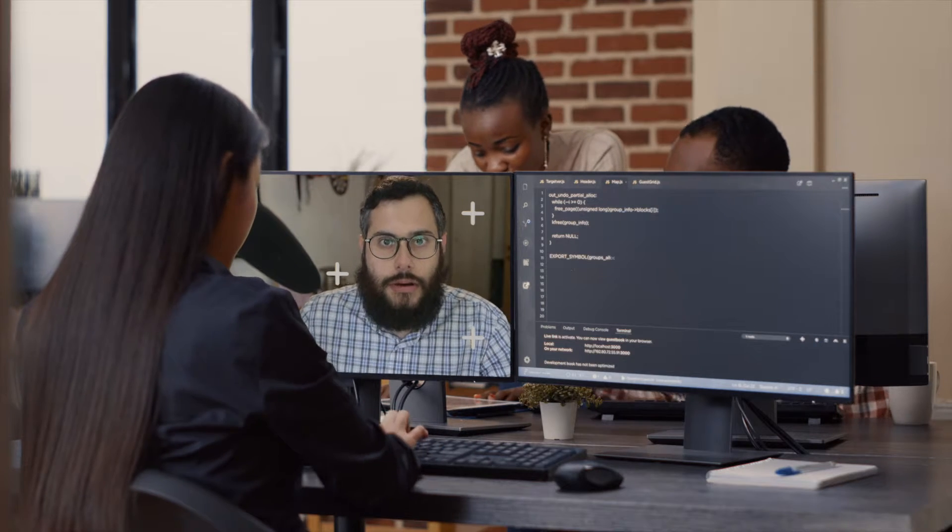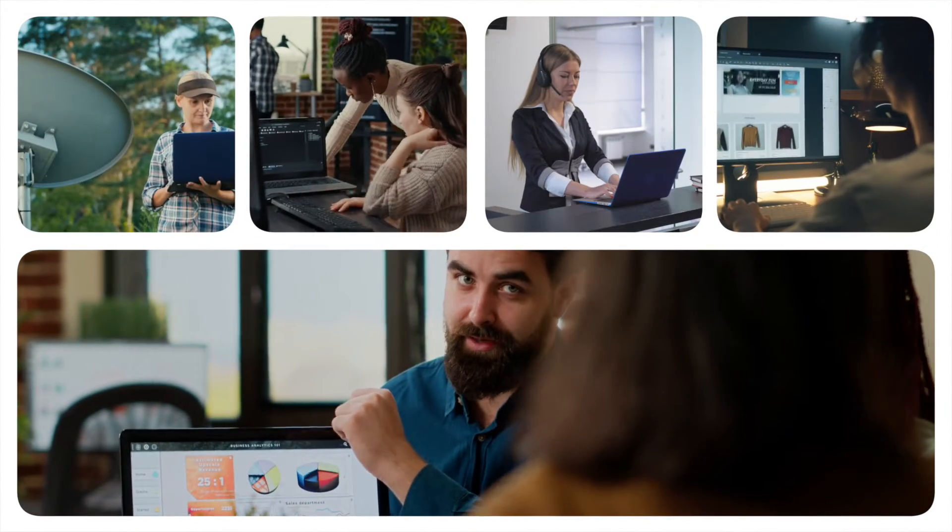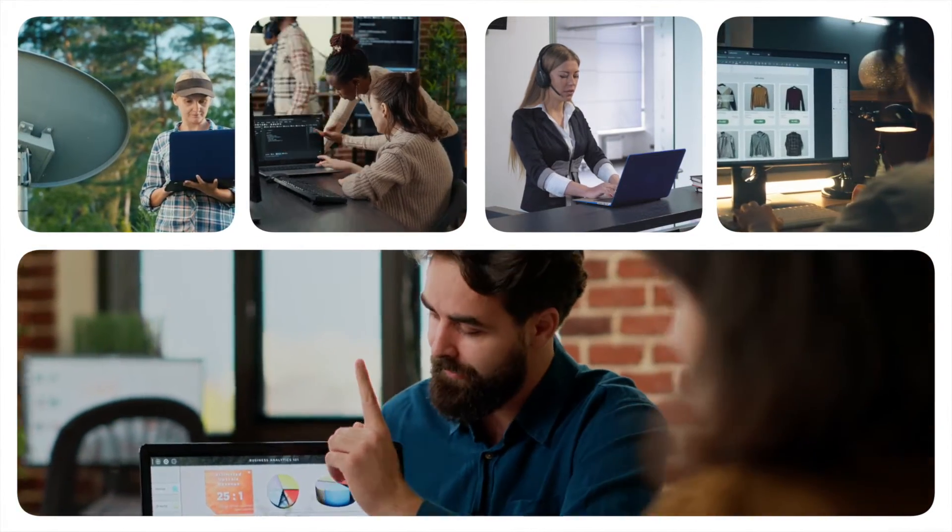Hey you, yeah you — the one learning to code. Did you already start applying for tech jobs? If the answer is no, I'm going to show you the five jobs you can apply to today, even before you finish the course, the boot camp, or the degree that you're working on.